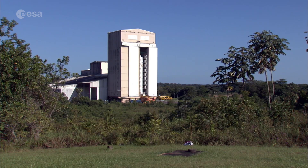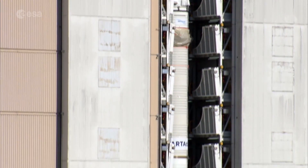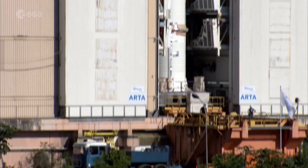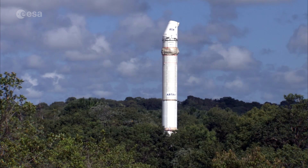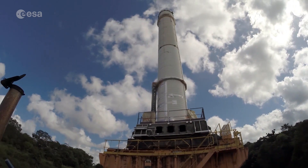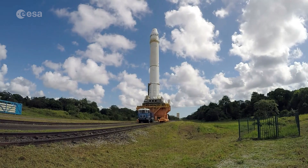Preparations started in the integration building with fluid and electrical connections and inputting measurements to be tested. The largest booster produced in Europe was then transferred vertically through the Amazonian rainforest at the Guiana Space Center, travelling on its own table along a specially designed track.